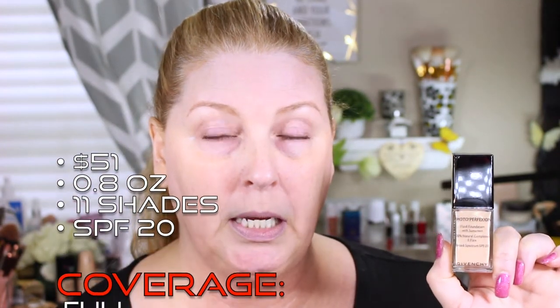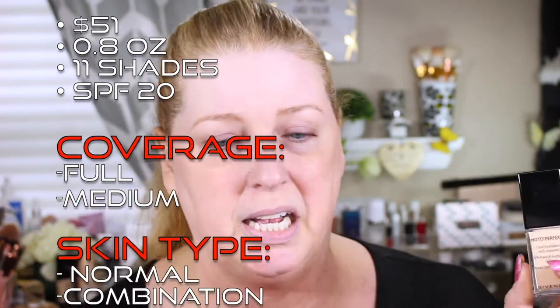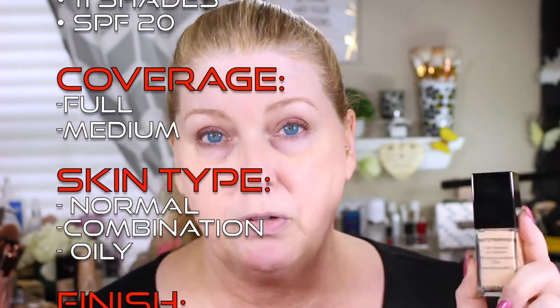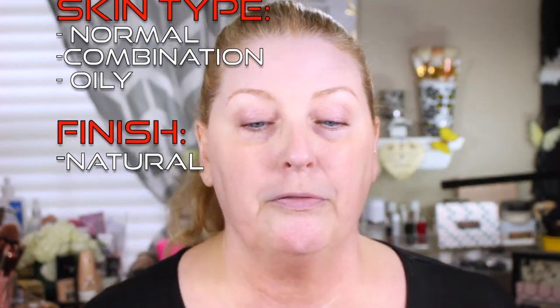Before we get started, let's talk a little about each foundation. Starting with the Givenchy — this is $51, you get 0.8 ounces, and it comes in only 11 shades, which is pretty sad. It has an SPF of 20, it's medium to full coverage, good for normal, combination, and oily skin, and it says it has a natural finish.